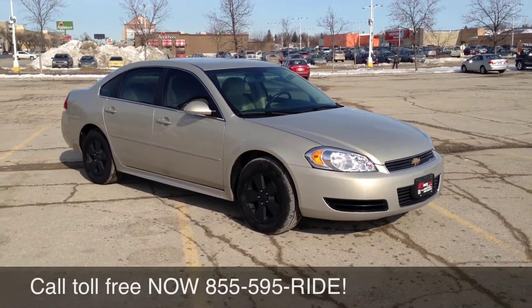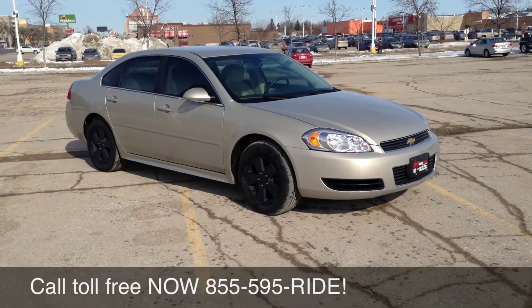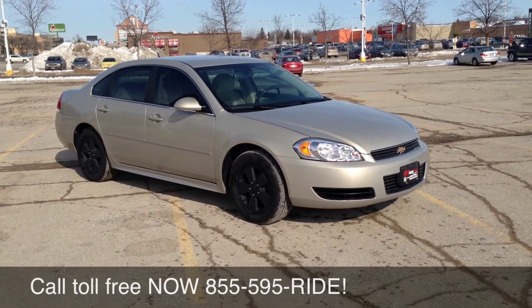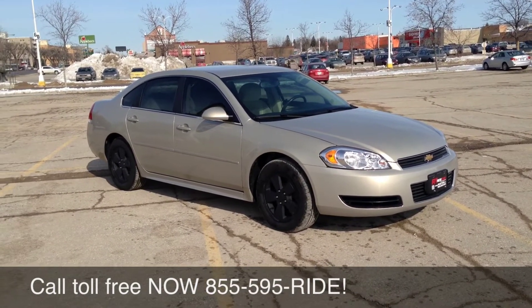We have interest rates starting as low as 0% OAC on all used vehicles. We have guaranteed approvals. If you had a job for at least a month, make $14.50 an hour before deductions and have a valid driver's license, you are approved. Head on over to creditrebuild.ca and fill out the quick application and one of our credit experts will get back to you ASAP.